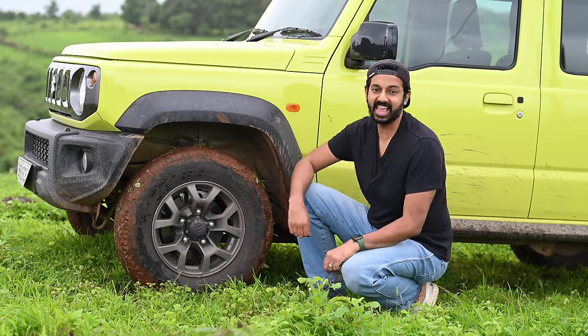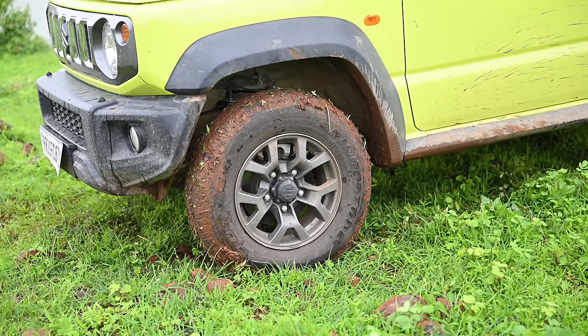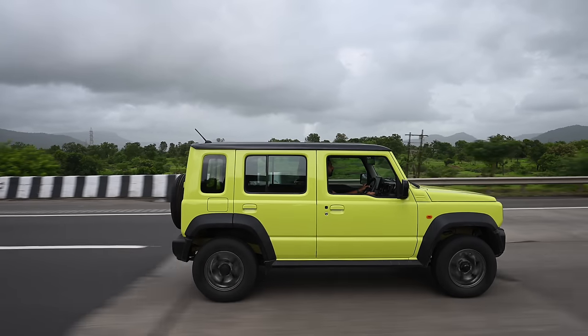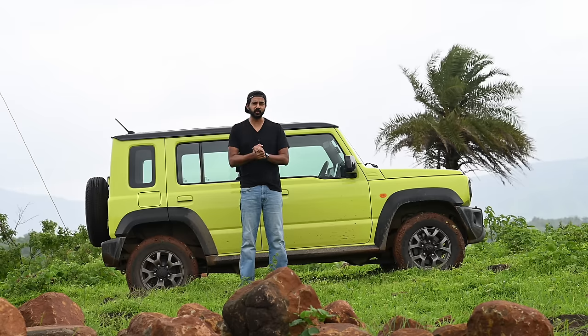These are the smallest tires ever on an off-road vehicle — just 15-inch in terms of size, really small. It simply doesn't have the road presence of an off-road vehicle. Even the fuel tank is really small at 40 litres.